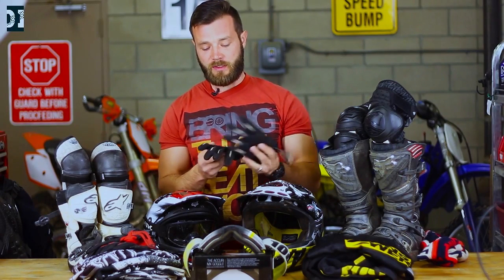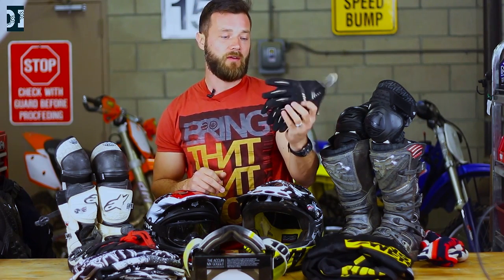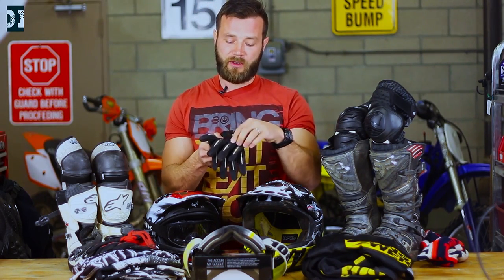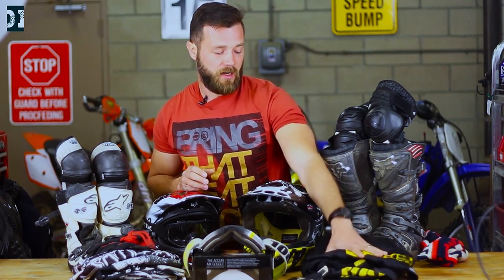Let's move to gloves. You can get any gloves — I think I paid like $10 to $15 for gloves like these. You can get gloves with a little more knuckle protection, but this basic stuff is enough to start.